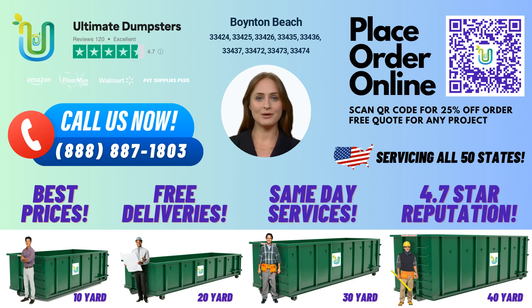Whether you're a homeowner doing some spring cleaning or a construction company working on a big project, Ultimate Dumpsters has the perfect solution for your waste management needs in Boynton Beach. To place an order, you can either call us or use the QR code in this video to order online. And don't forget, our current platform is offering 25% off dumpster rental orders by placing an order online. Thank you for choosing Ultimate Dumpsters.